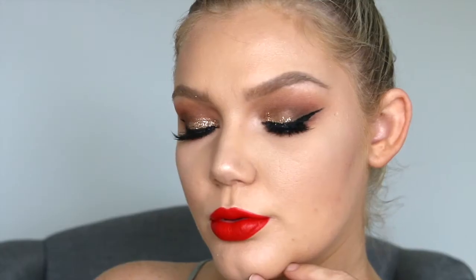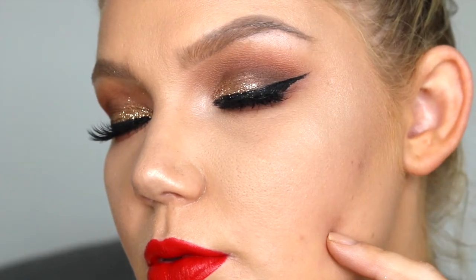Hey guys! Welcome back to my channel. So today I'm going to be doing this makeup look here. Now this is a look that is seriously pushing me out of a few of my comfort zones. I never ever put black mascara on my bottom lashes and I never put any kind of eyeliner in the bottom lash line. So it's kind of pushing me out of my little tiny comfort zone when it comes to the lower lashes. But hopefully you guys appreciate it and like this look.